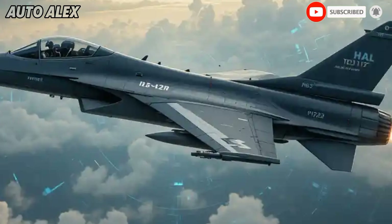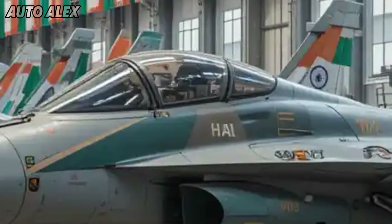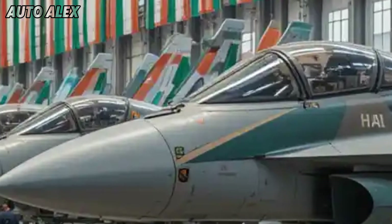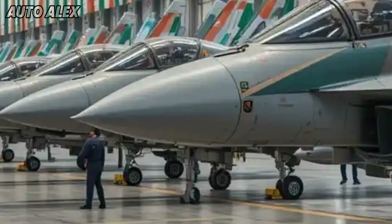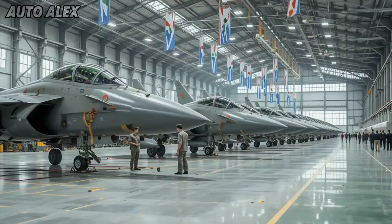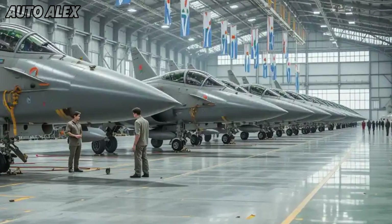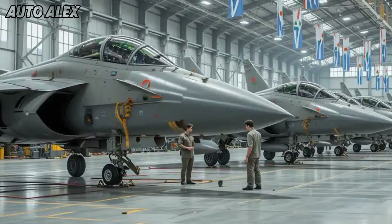Indigenous power and global ambitions: with 70% indigenous content, the Tejas MK2 is a true Make in India triumph. HAL aims to produce over 100 units for the Indian Air Force, replacing older MiG-29 and Mirage 2000 fleets. It also positions India as a competitive global arms supplier.